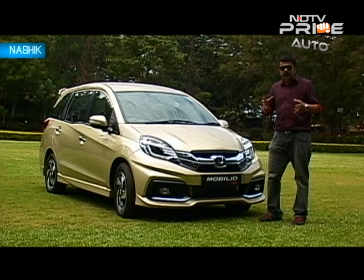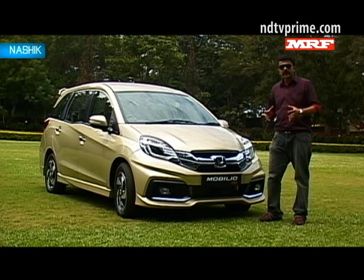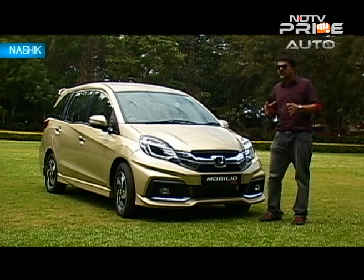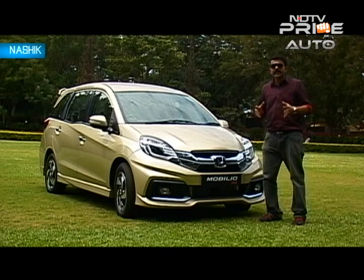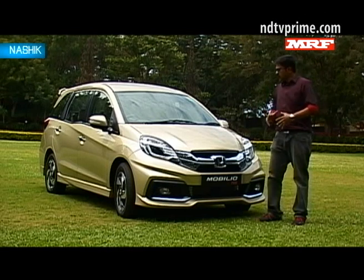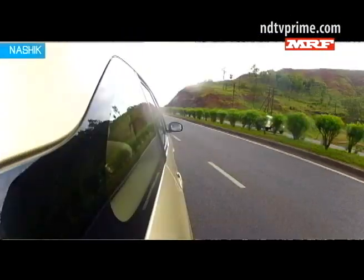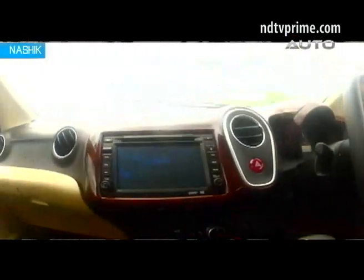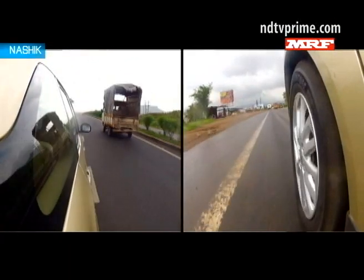Given the huge interest in the Honda Mobilio, we at CNB checked with our Facebook community to get a sense of the right positioning of the car. Will it purely take on the likes of the Ertiga and the Enjoy, or does it have enough to challenge the Innova? The majority opinion was clearly that it will take on only the Ertiga and Enjoy, and the Innova is really out of its league. But that could change, given that Honda is looking to increase the premium appeal of the car by offering the RS variant on the top-end diesel — with more sportiness and features — attracting potential Innova customers, at least those who buy the Innova as a family car and want to stay more upmarket than the fleet buyer.